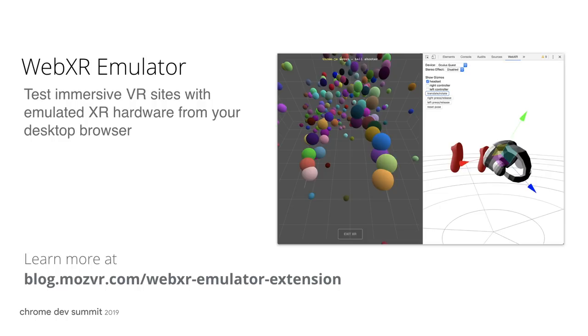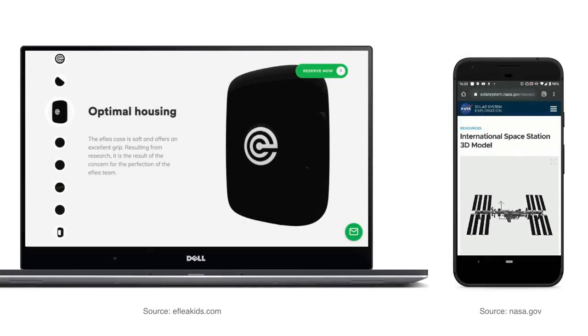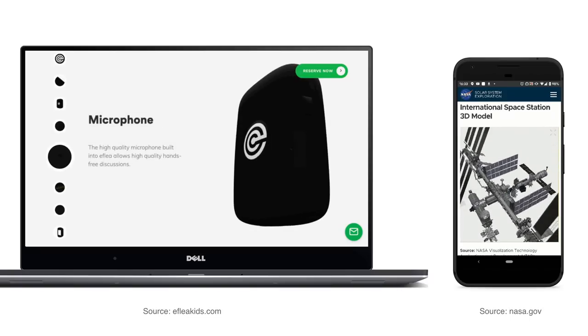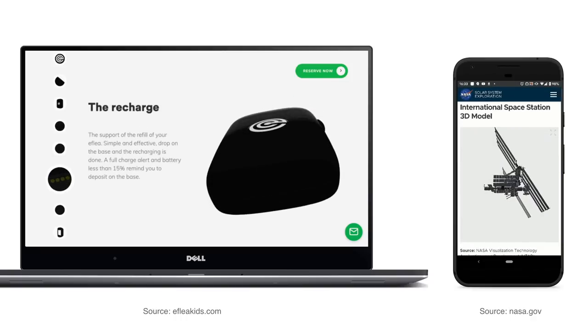This extension enables developers to test WebVR experiences from their desktops with selectable XR hardware emulators. Another announcement we made last year was the introduction of Model Viewer, a web component that makes it easy to embed interactive 3D models to view on the web and in AR. Since then, we've added features such as advanced controls to access and position the camera, animation support, and integrations to view models in 3D and AR via QuickLook on iOS and scene viewer on Android.